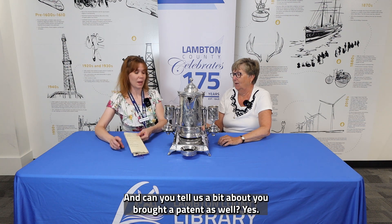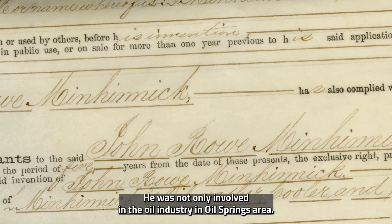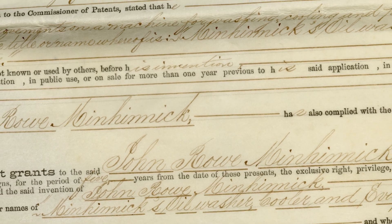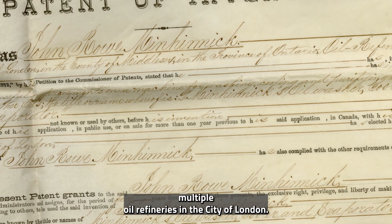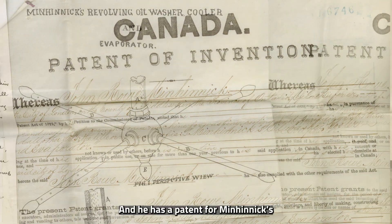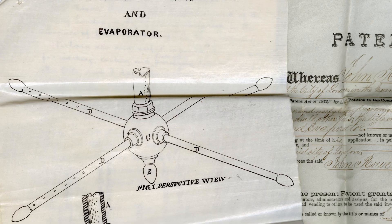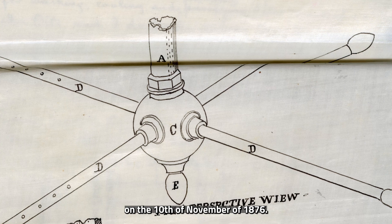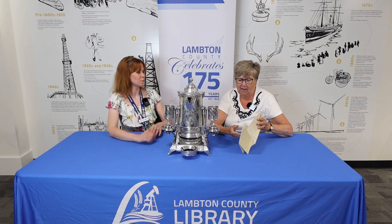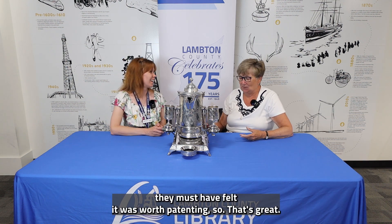Can you tell us a bit about the patent you brought as well? Yes — he was not only involved in the oil industry in the Oil Springs area, he had and sold multiple oil refineries in the city of London. He has a patent for Hinnick's Oil Washer, Cooler and Evaporator, registered on the 10th of November 1876. I don't know exactly how it worked, but they must have felt it was worth patenting.